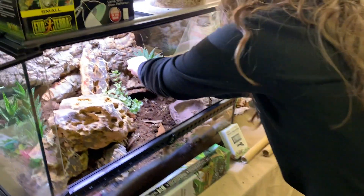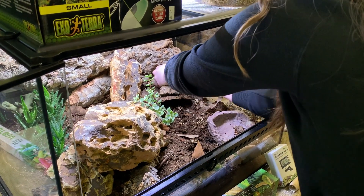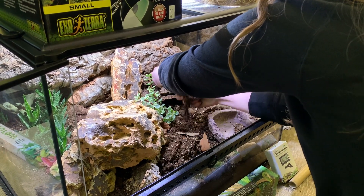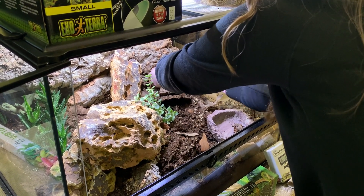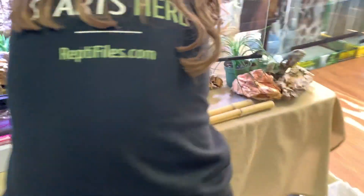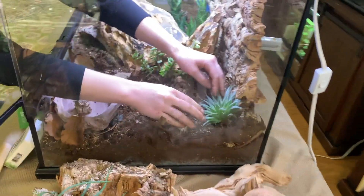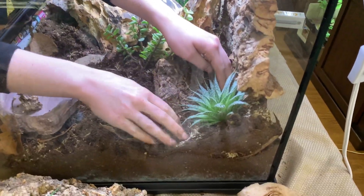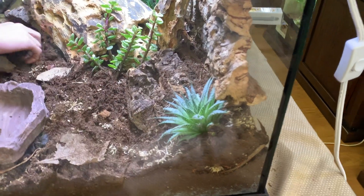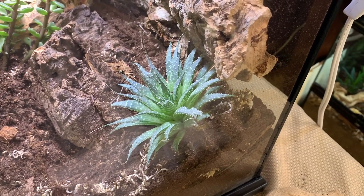As far as feeding this little snake: she is currently eating a frozen-thawed large fuzzy about once a week. When she becomes an adult we'll take a larger prey item — the general rule of thumb is the prey item should be about 10% thicker than the thickest part of the snake, so the snake gets a good bulge. It's better to feed one large meal than numerous smaller meals.